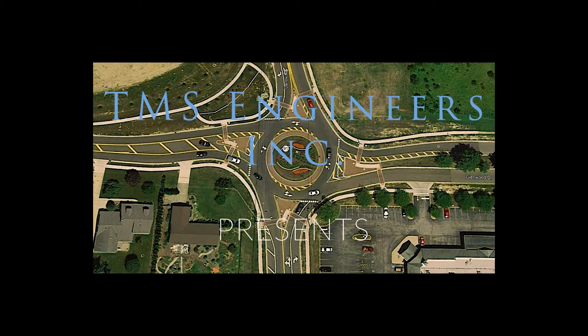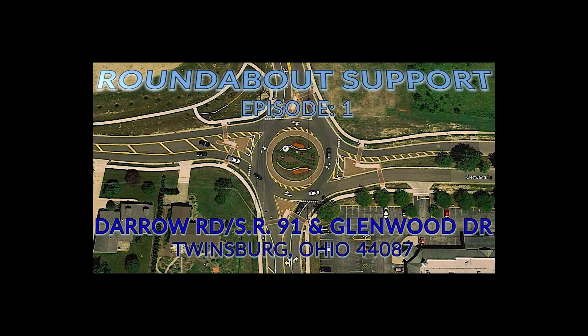Welcome! We are going to take a look at the new roundabout in Twinsburg, Ohio at State Route 91, Ordera Road, and Glenwood Drive.